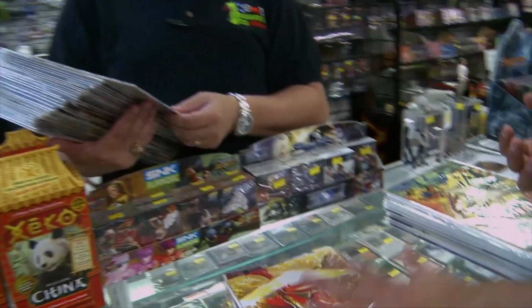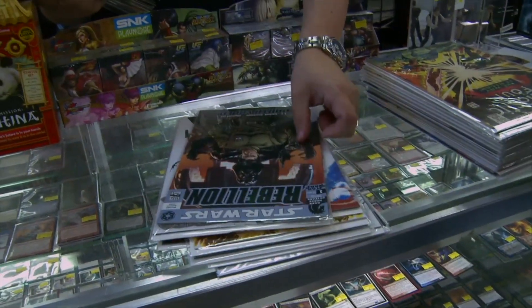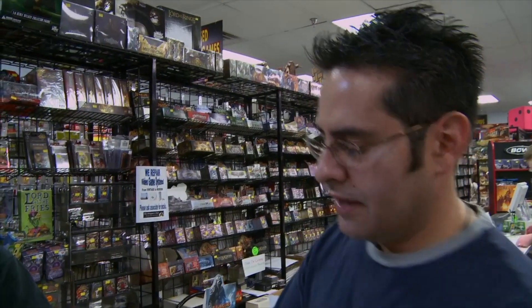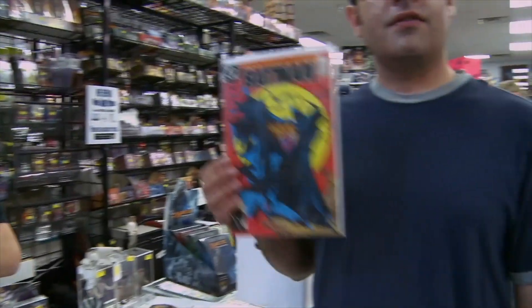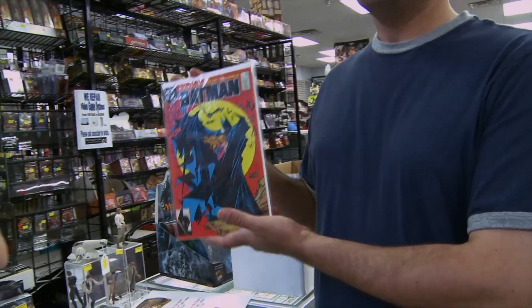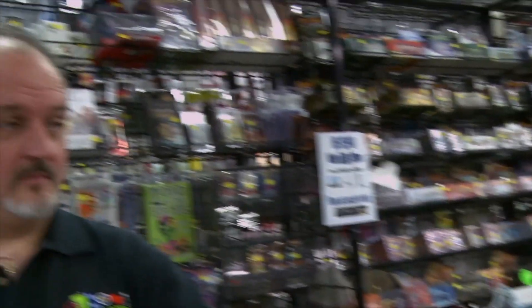When you look in a price guide and you see a price, even for a modern or recent comic book, and it says the book is worth $12 — that book is an estimate based on, in Overstreet's case, the top twelve or fourteen retailers of comic books in the United States. The problem is, if this McFarlane cover of Batman says it's worth $6 or $10 in the guide, that's probably a misnomer. Dave, how much could you sell this for in the store? That would be a three or four dollar book, probably.